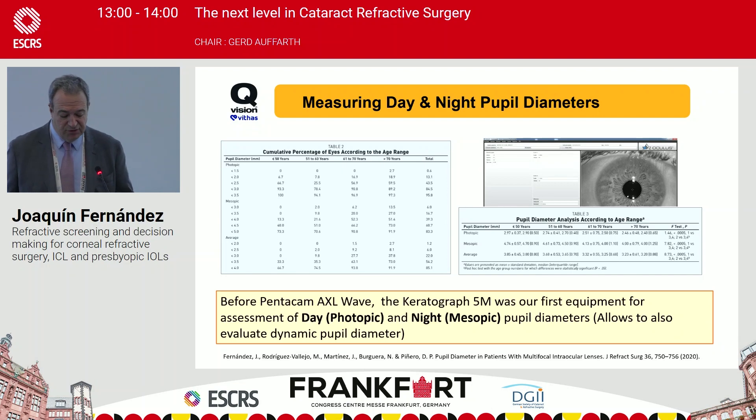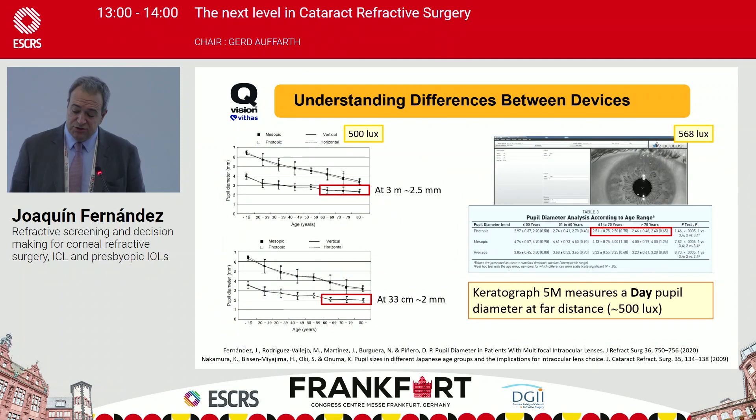Before the Pentacam AXL Wave, the Keratograph was our gold standard for assessing day and night pupil diameter and dynamic pupillometry. The Keratograph measures at approximately 500 lux, corresponding to outdoor light conditions, while the Pentacam AXL Wave measures at around 300 lux, corresponding to indoor conditions. The day pupil measurement with the Keratograph is taken at distance, so there is a small difference of about 0.5 mm to be aware of.